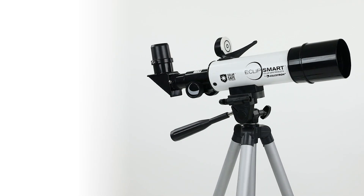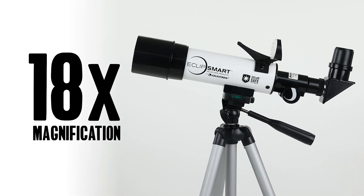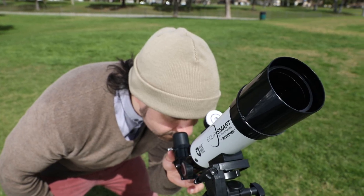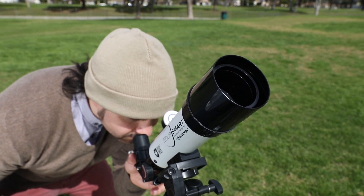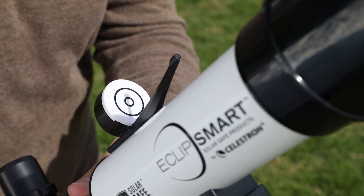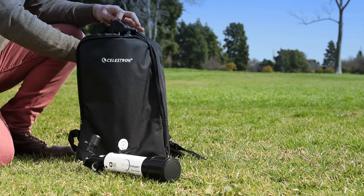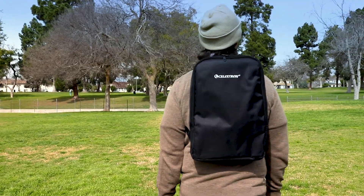See the eclipse in full detail at 18 times magnification with an EclipseSmart TravelScope 50. Perfect for any eclipse chaser on the go, this 50mm telescope features a dual lens, permanently mounted, solar safe filter for outstanding images and unmatched safety. The kit includes an adjustable height tripod and a solar safe finder scope to help you easily place the solar disk within the telescope's field of view. The telescope and tripod pack up neatly into the included backpack, so you're always ready for adventure.